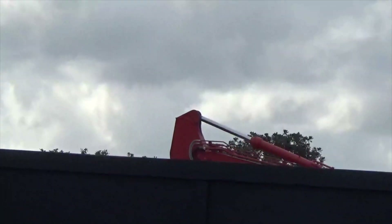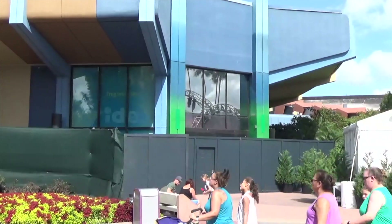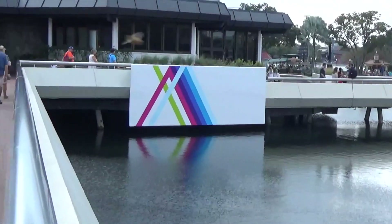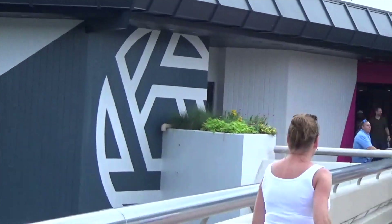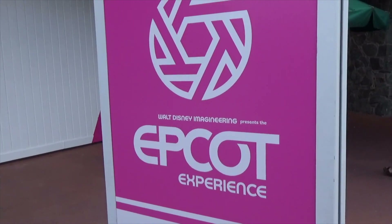Innoventions has finally closed forever — the last few attractions are now permanently gone. We've got new artwork here on the outside of the Odyssey: a painting, pink over the door, and an old Odyssey logo. Good stuff. Inside the Odyssey is the Epcot Experience.